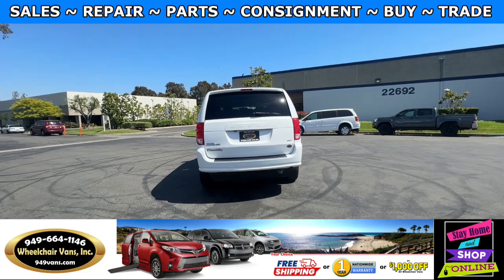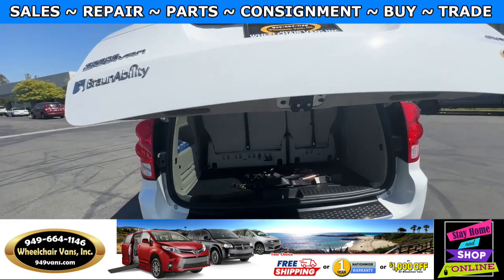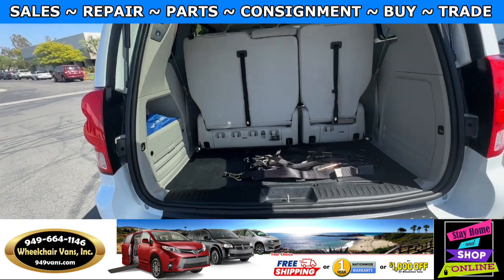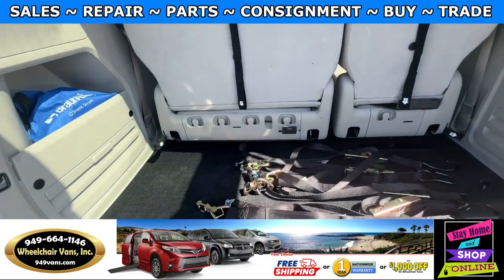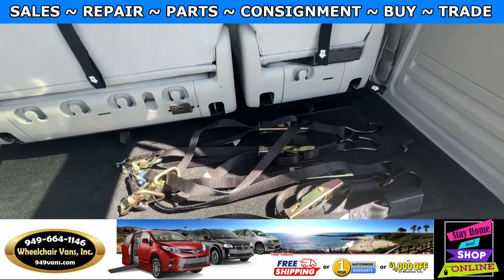Let's go ahead and check out the rear hatch. This one's going to have the automatic lift gate. It will also have a backup camera, and over here you will have room for a little bit of storage. As you can see, we provide everyone with a set of manual straps.